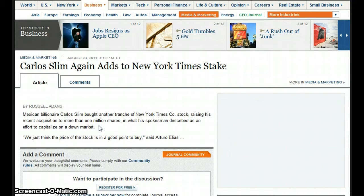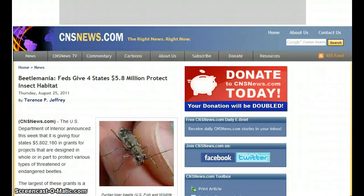Carlos Slim again adds to his New York Times stake — Mexican billionaire buys another transfer of New York Times company shares, raising his holdings. The federal government is also giving four states $5.8 million to protect insect habitat.